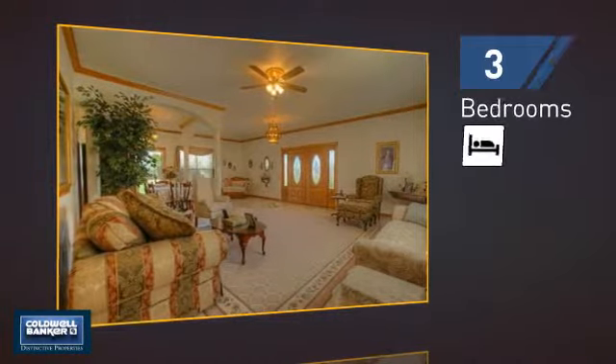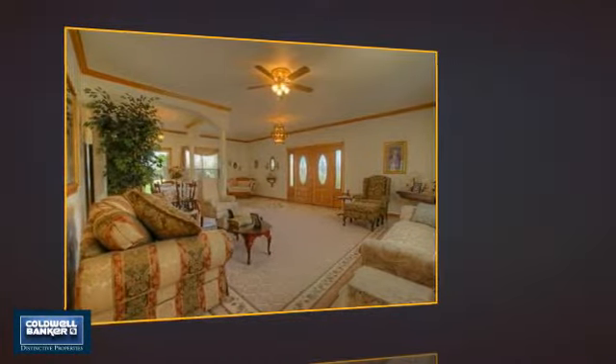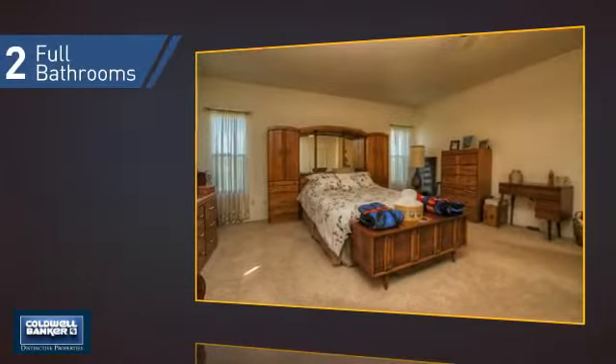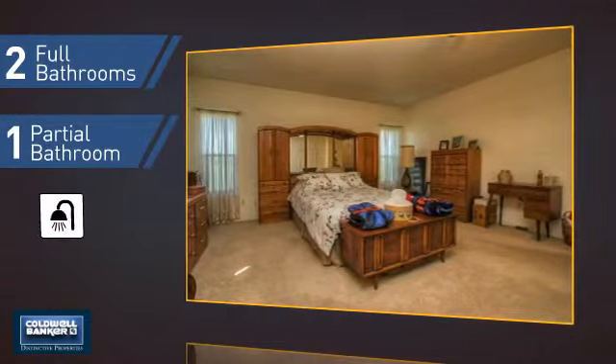Inside you'll find three bedrooms so everyone has a private space to come home to, as well as two full bathrooms and one partial bathroom.